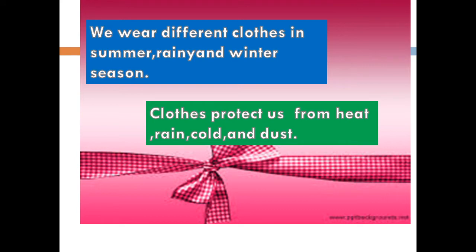We wear different clothes in summer, rainy, and winter season. Clothes protect us from heat, rain, cold, and dust.